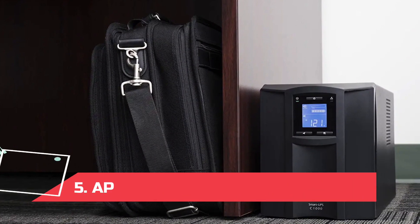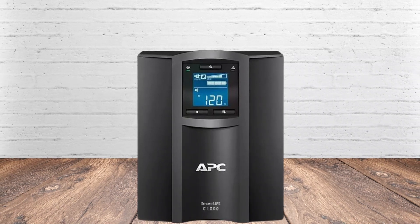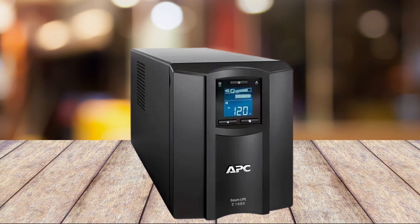At number 5: the APC Smart UPS with Smart Connect. If what you need is something a lot more substantial, this pick from APC is equipped with intelligent battery management that regulates itself according to high and low voltages, extending the life and health of your battery.